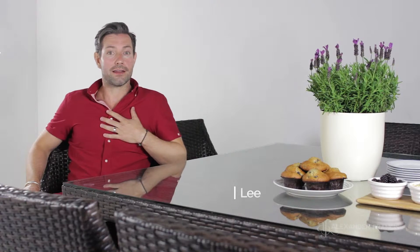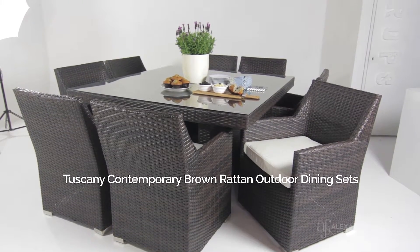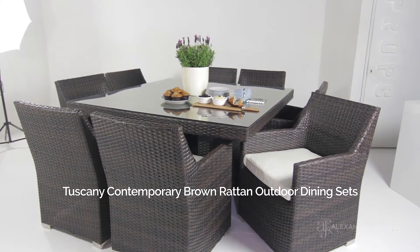Hi, my name is Lee and I'm from Alexander Francis Garden Furniture. This is one of our contemporary brown rattan dining sets in our Tuscany collection, a perfect way to host guests outdoors on your patio.